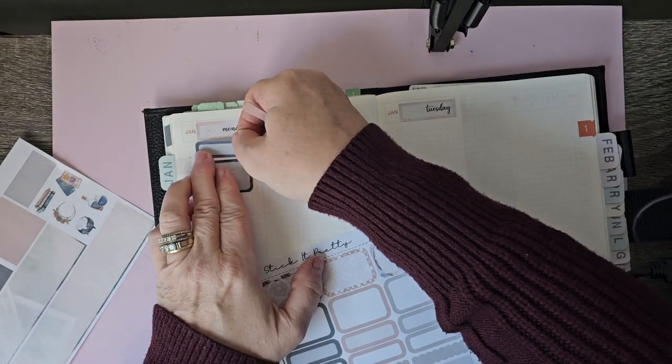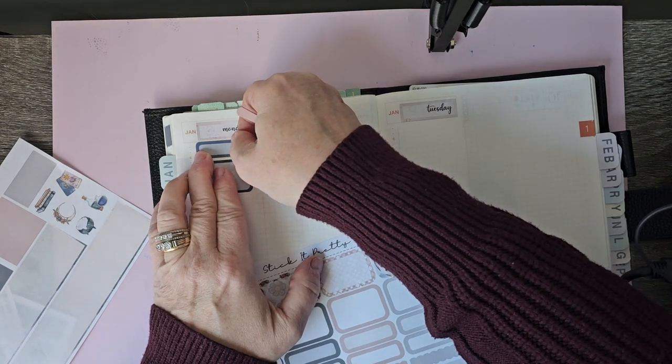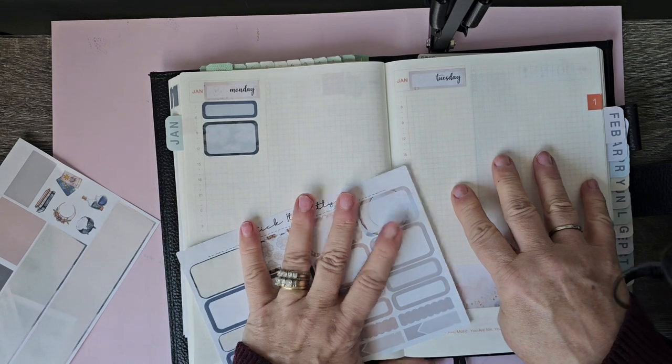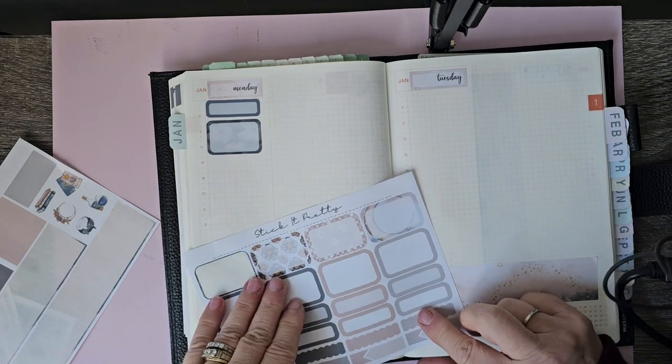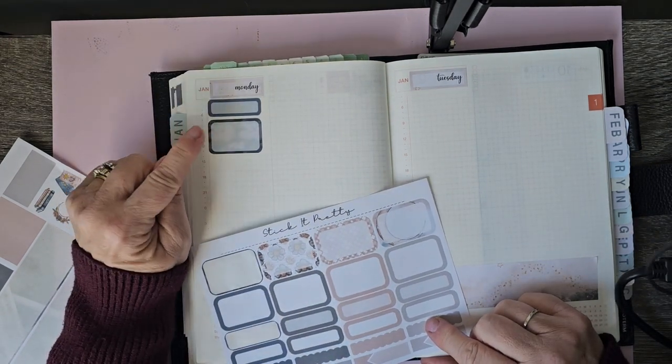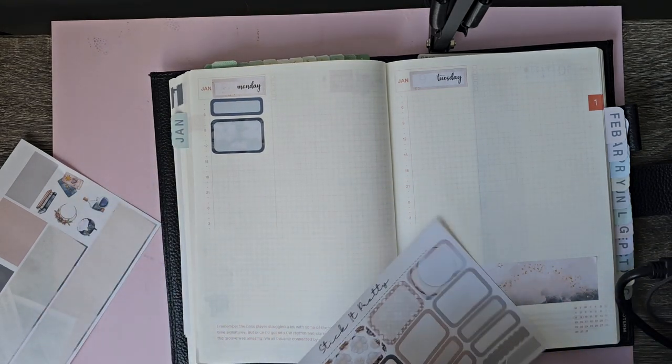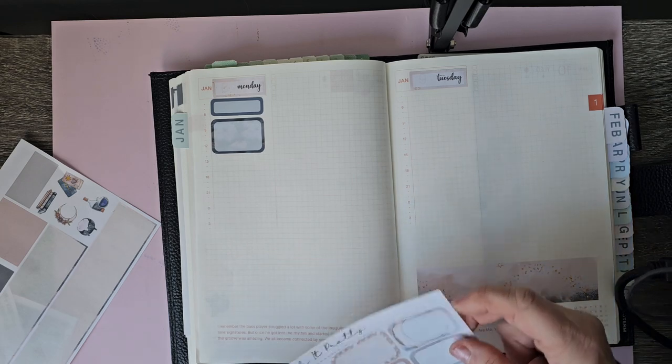I'm going to make note of that. This is the planner that I will be using information from to put in my memory planner. Joel had to plow today. I went to work today, and I'm filming today.